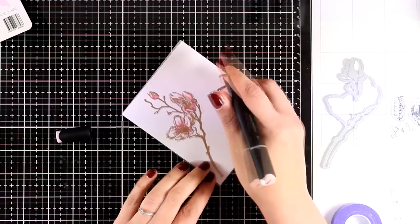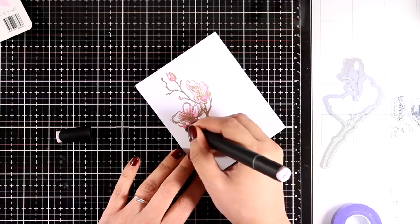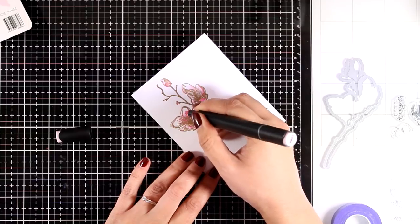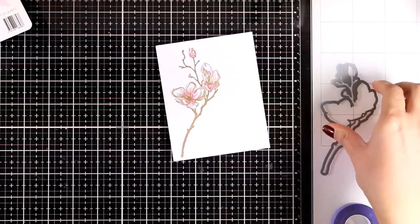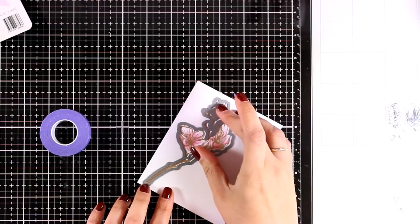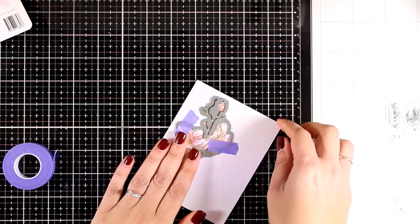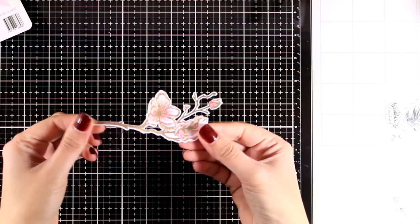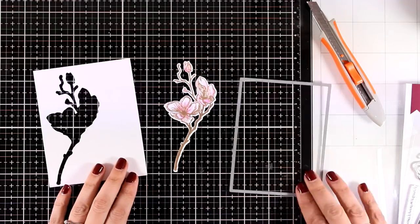Another great thing about Altenew is that they have the exact same colors of inks in markers too. I'm using the Rose Quartz alcohol marker — the lightest color I used — adding brush strokes while making sure I don't cover the whole petal since I like that white at the edge. Then I place the matching die on top of my panel and cut it out. I'll be using both pieces — the white and the flower — to pop the flower against the background. It looks gorgeous and would make a great element for scrapbook pages as well.